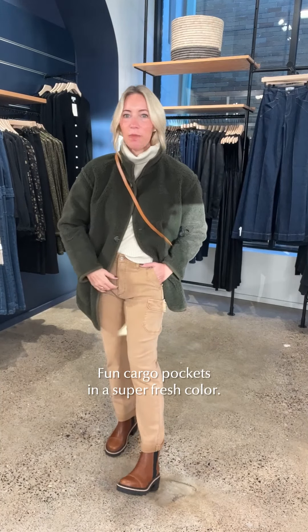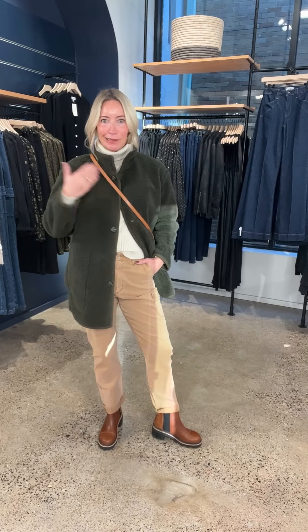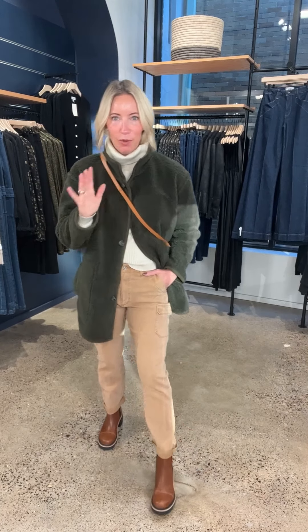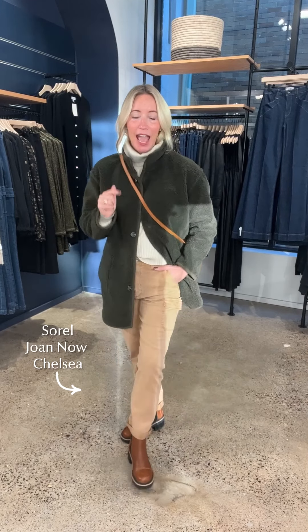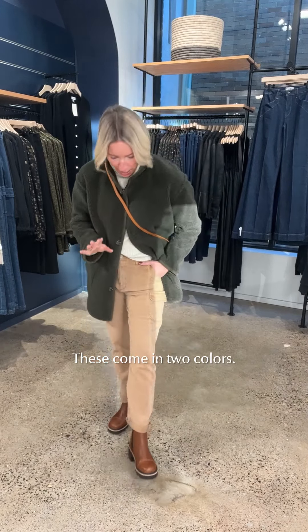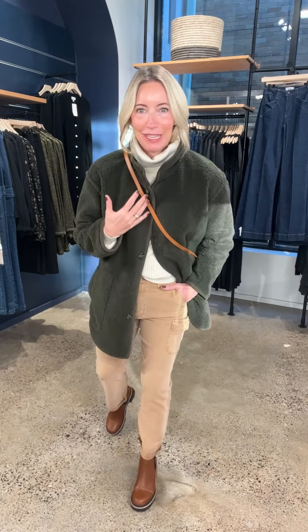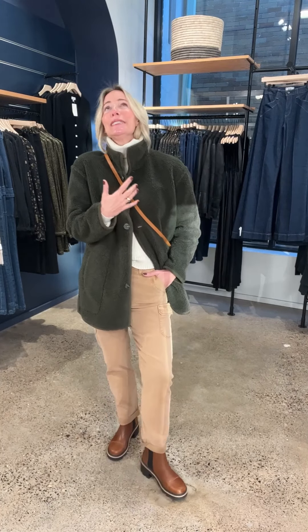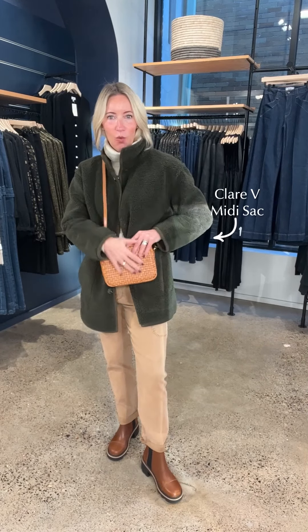Paired back to this fabulous utility pant from Paige — you know Paige: stretch, comfortable, and flattering. This is the Drew with that great little cargo pocket, and it's khaki. Hallelujah for something that is not green when it comes to a bottom — I find it so much more versatile. Green on green might look a little too Grinchy and we don't want that. I've got the Sorel Chelsea boot — love this shoe. It comes in two colors; I went with the deeper cognac for contrast, but it also comes in a lovely light brown.